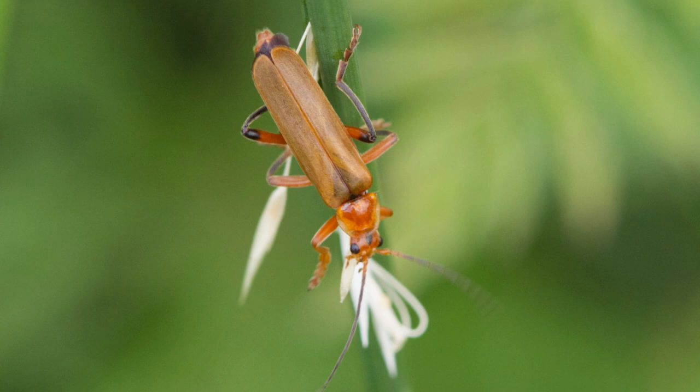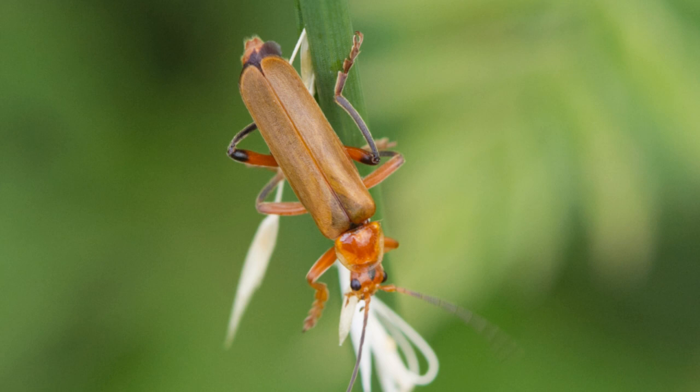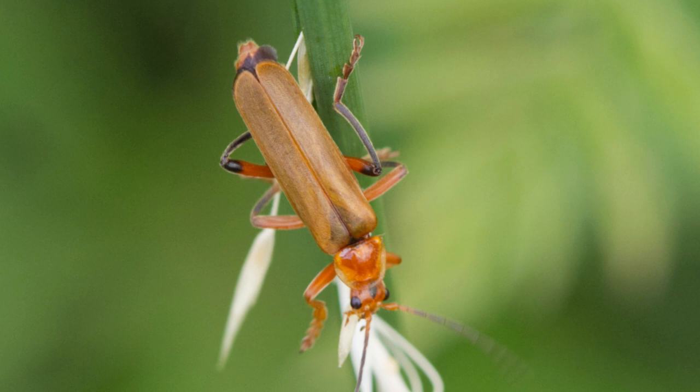And lastly, a red soldier beetle. Another insect that likes hanging around umbellifers like cow parsley and hogweed, but also daisies. It loves munching on aphids, so can be quite useful in the garden.